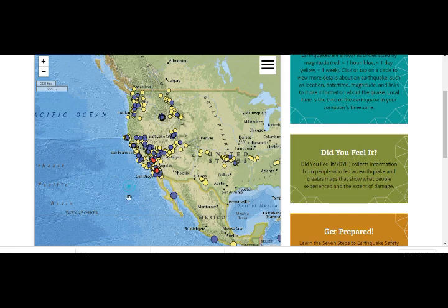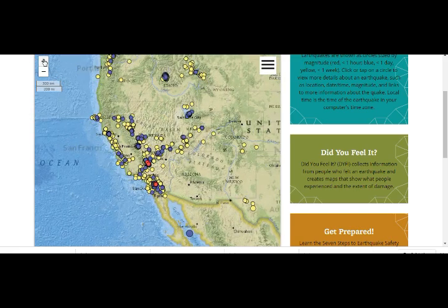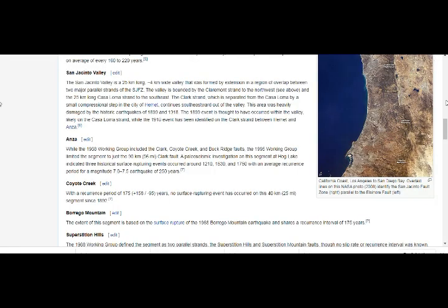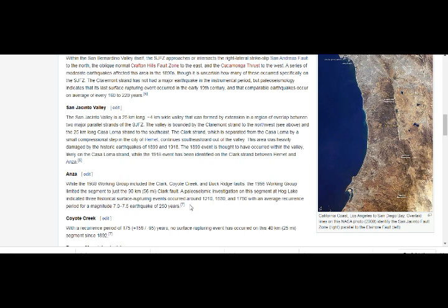So all of you there, please be very careful because we have a lot of activity there. The Anza, San Jacinto Fault — the Anza area where we're having the earthquakes, San Jacinto Valley — is overdue 20 years.